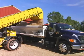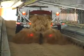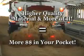Built-in conveyors take away space in the trailer that should be used to hold your purchased material. ETW provides higher quality material and more of it, and that means more money in your pocket.